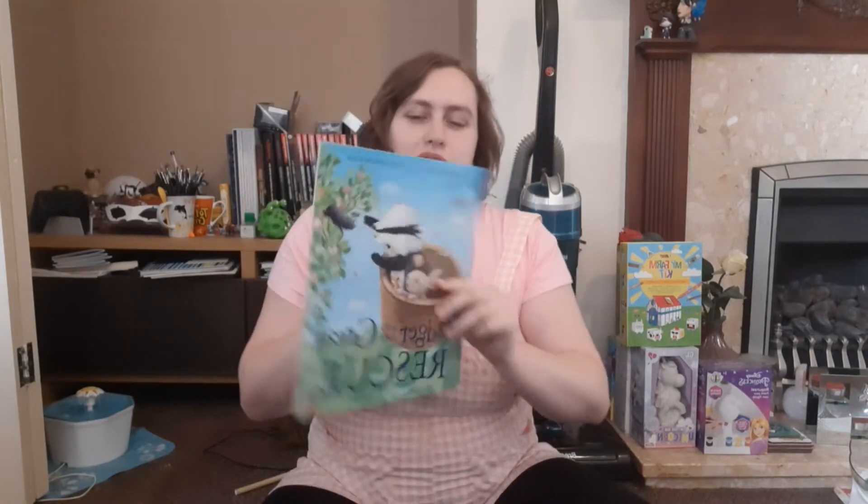Hi Lovebugs! It's Kitty here once again and today we are here with a fun storybook video! I have been wanting to read this for ages and finally just got the time to sit down and read it, so I'm super duper excited.